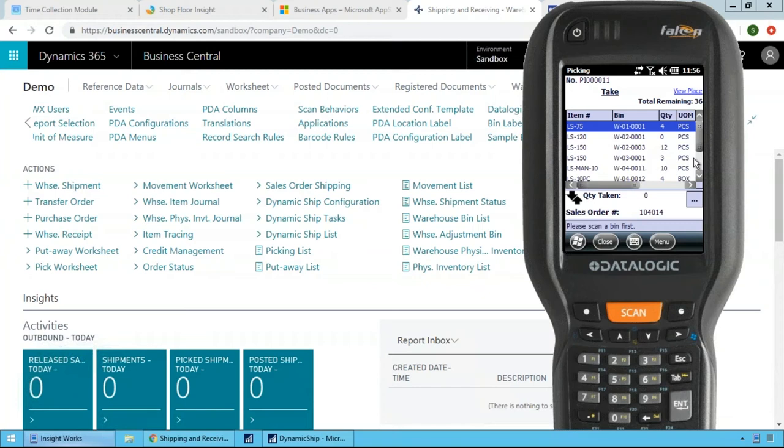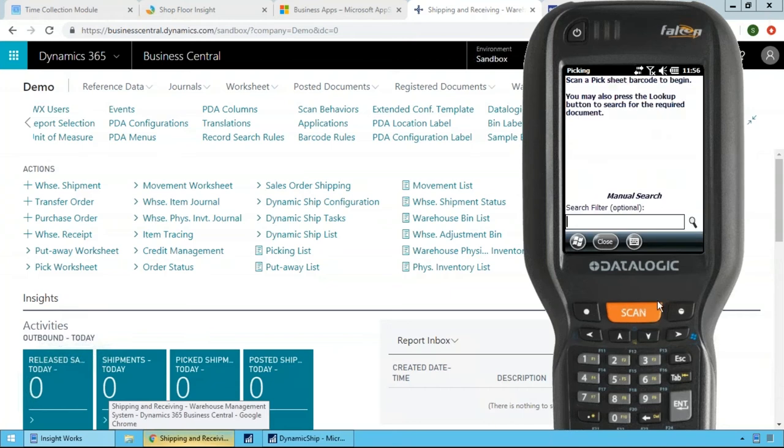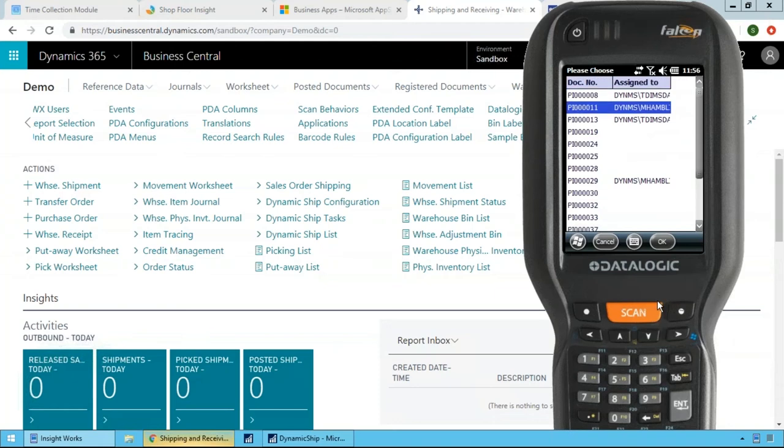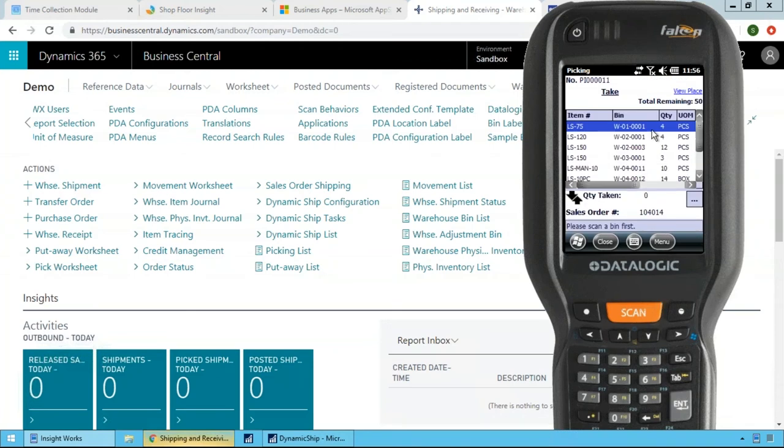Picking offers two viewing modes: Grid View, which shows the entire pick at once so you can see all lines and scroll through; and Card View, which shows one pick line at a time like a traditional picking interface. With bins enabled, the system tells you exactly where to go in the warehouse. However, if you're already standing at a different bin, you can simply scan that bin and the system highlights the relevant pick lines for that location.